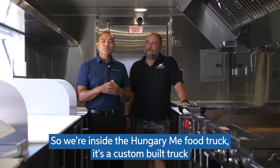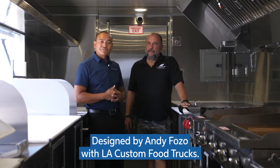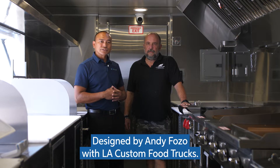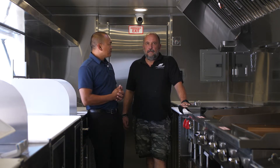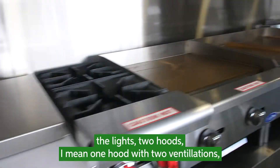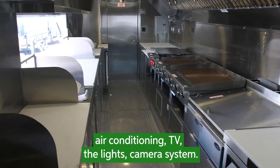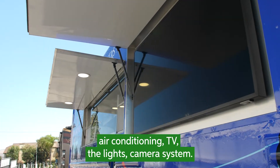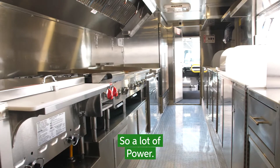So we're inside the Hungry Me food truck. It's a custom-built truck designed by Andy Faso with LA Custom Food Trucks. Andy, can you tell me what you're powering today with lithium? Right now, what we're powering with lithium: we have a two-door fridge, freezer, salad bar, the lights, one hood with two ventilation, air conditioning, TV, camera system — so a lot of power.